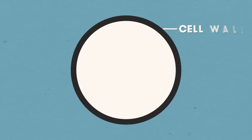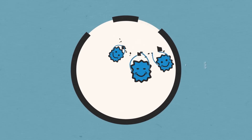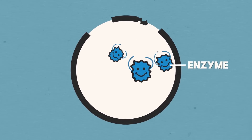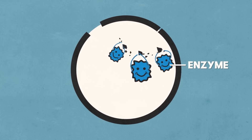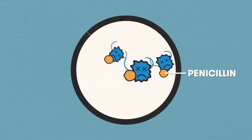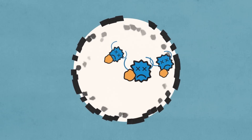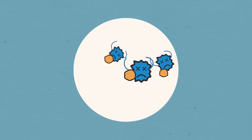The way penicillin works is really interesting. Bacteria have a cell wall and they're constantly breaking down old bits of cell wall and building in new bits. To make new bits of cell wall, the bacteria takes structural molecules and binds them together with cross-links, and that cross-linking is facilitated by an enzyme. But penicillin binds to the enzyme so the cross-linking can't happen. So now the bacteria is still happily tearing down old bits of cell wall but it's not building any new ones.